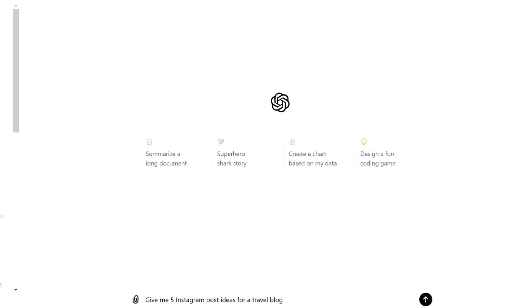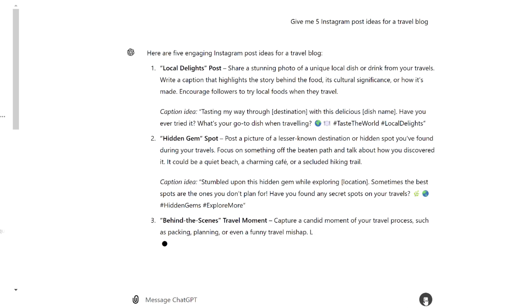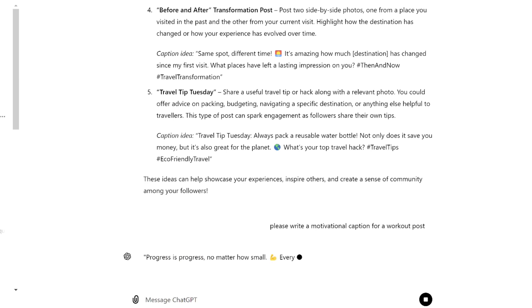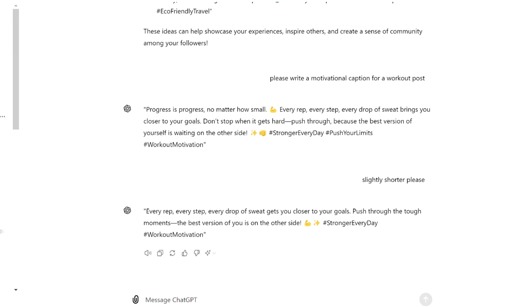Now let's use AI to create Instagram posts. With tools like ChatGPT and Canva, you can streamline and enhance your content creation process — they save time and boost quality, letting you focus on growth and engagement. Start by using ChatGPT to brainstorm post ideas: type something like 'Give me five Instagram post ideas for a travel blog' or 'Suggest engaging content ideas for a fitness page.' Then use ChatGPT to help write captions — ask it to 'write a motivational caption for a workout post' and tweak the suggestions to fit your style.